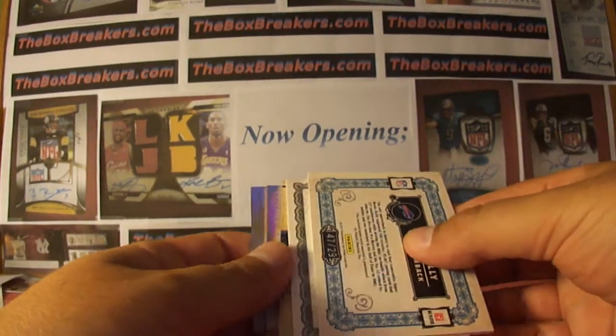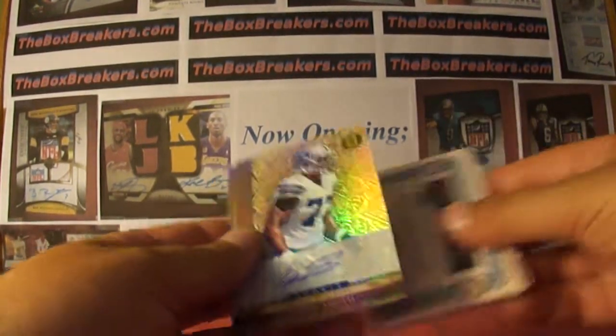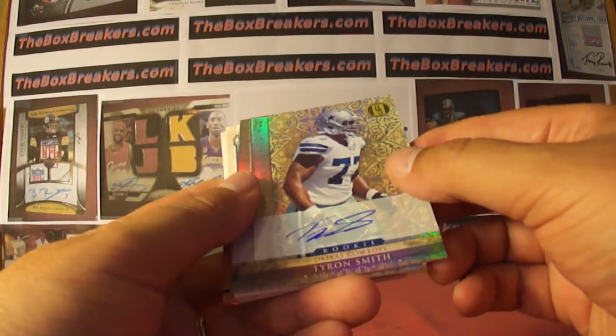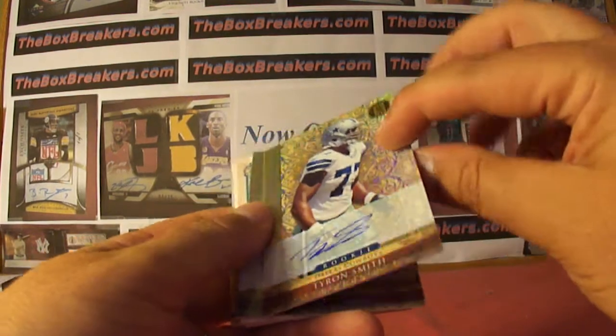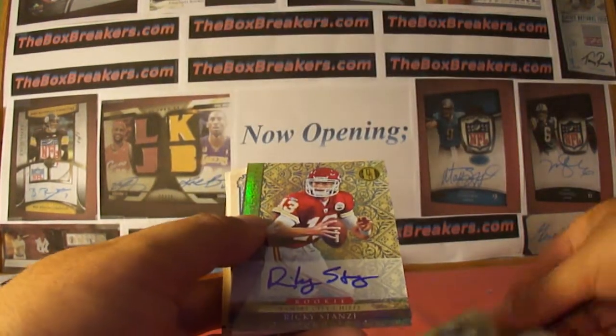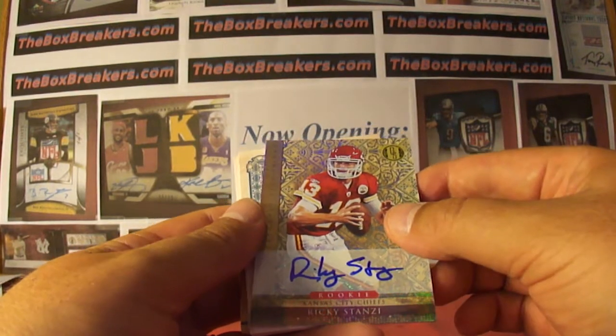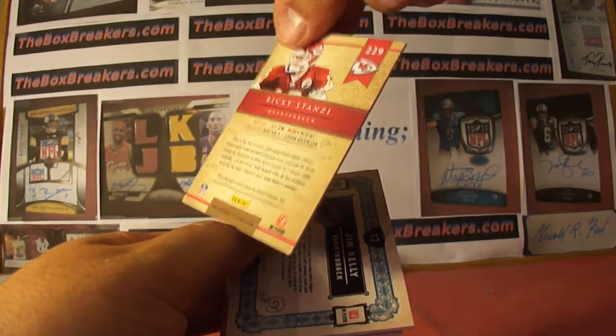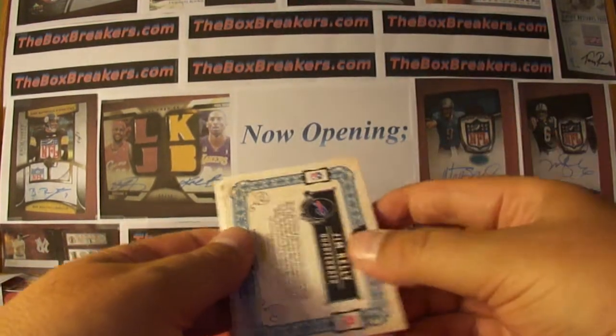And our hits. I'm going to start on the back — the rookie autos. Tyron Smith with the Cowboys, that's Red Man with the Cowboys, numbered out of 499. And a Ricky Stanzi for the Chiefs, that's GRG 5050 — that's the second one of those — 499 for Gold Standard.